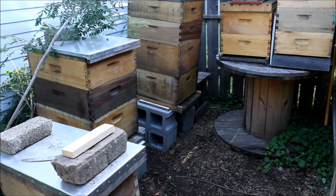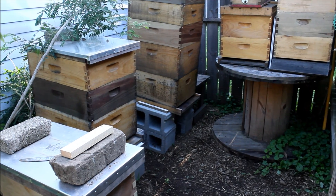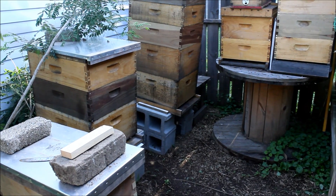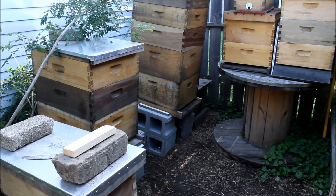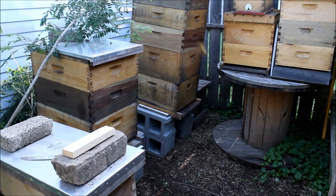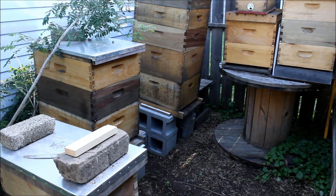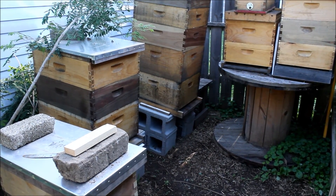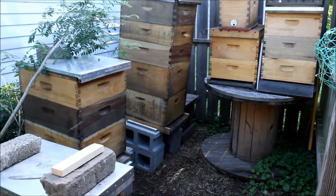Hey guys, welcome back! Today is May the 19th, 2015, it is a Tuesday, a rather chilly morning. It's 10 o'clock. The bees have woken up since 8 but they're kind of slow right now, not everyone is awake. I want to show you something.